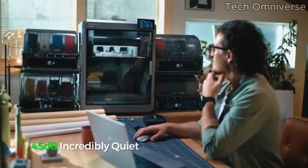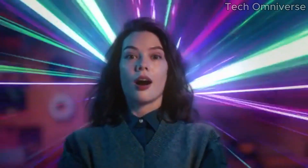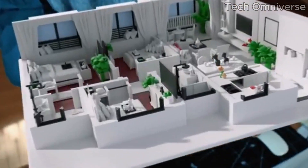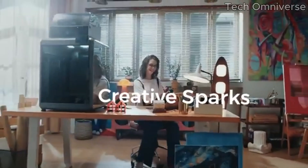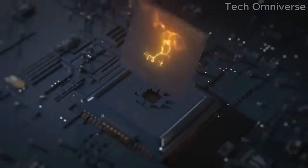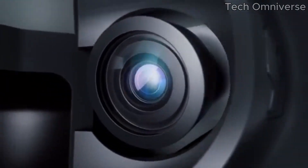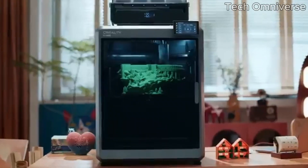One of the standout features of the K2 Plus Combo is its exceptional print quality, with a precision of 0.1 millimeters and a build volume of 300 by 300 by 400 millimeters. This printer can handle a variety of projects, from intricate designs to larger models. The prints come out smooth and detailed, showing minimal layer lines and excellent color reproduction. Whether you're working on prototypes, cosplay items, or art pieces, the K2 Plus delivers results that are sure to impress.